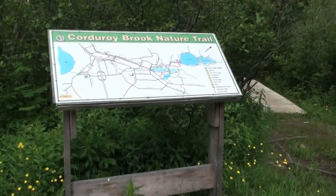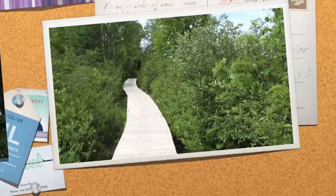There are many maps located along the trails to easily navigate your desired route.